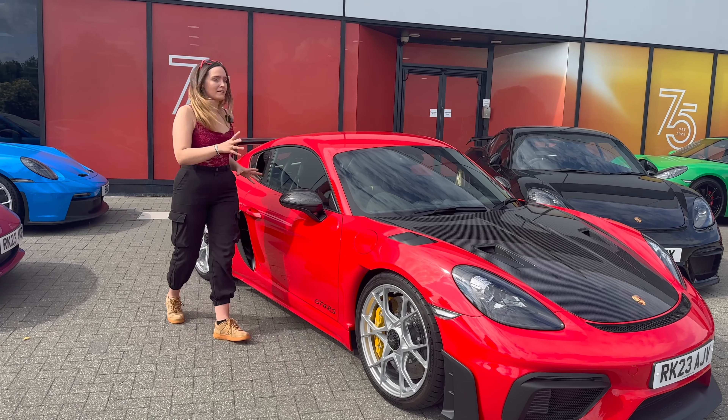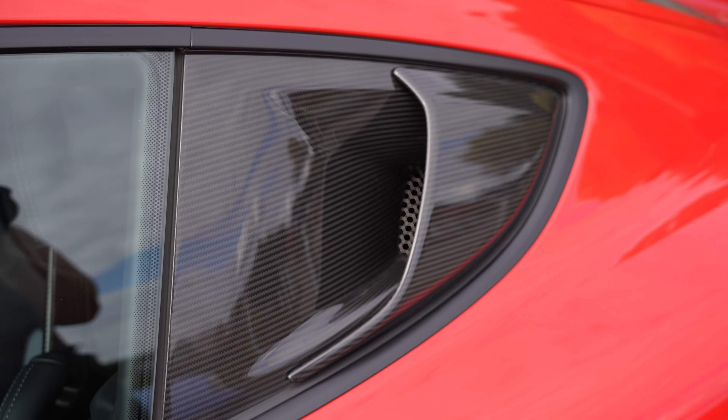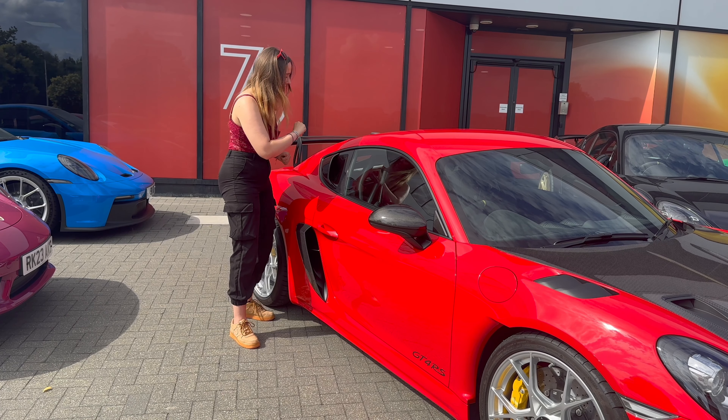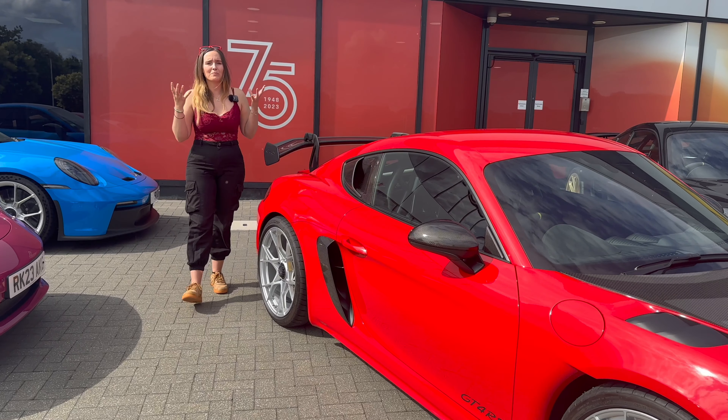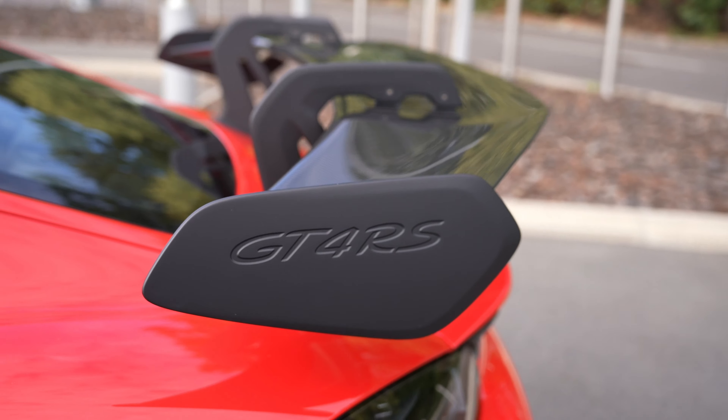My favourite feature is the inlet here — this is for the air intake, so you're going to hear amazing noises right behind your head in the driver's seat. What most people love as the biggest visual difference is the swan neck spoiler, which all contributes towards a really smooth airflow.